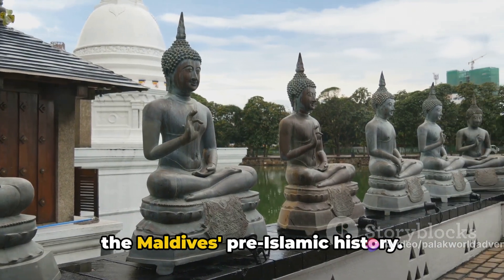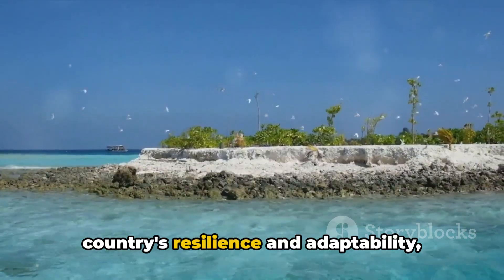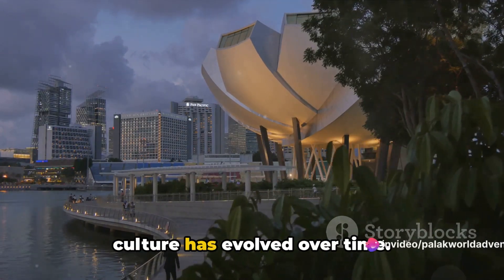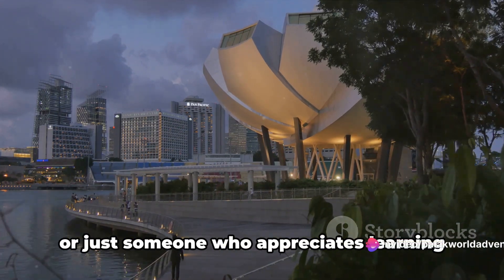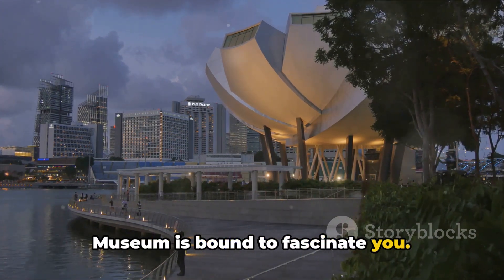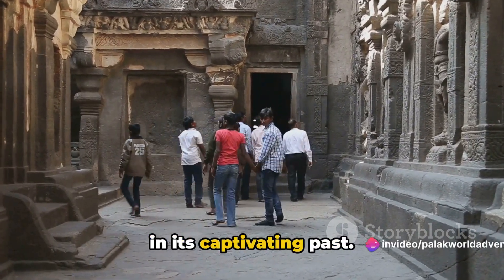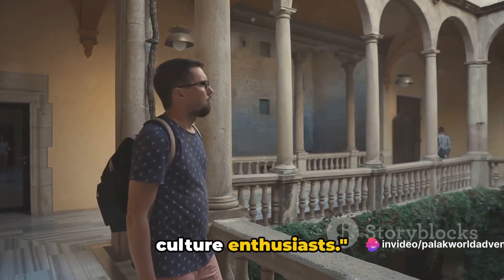The museum also houses an impressive collection of pre-Islamic artifacts, including Buddhist statues that hint at the Maldives' pre-Islamic history. This place is a testament to the country's resilience and adaptability, offering a unique perspective on how its culture has evolved over time. Whether you're an avid history enthusiast or just someone who appreciates different cultures, the National Museum is bound to fascinate you — a must-visit for history buffs and culture enthusiasts.